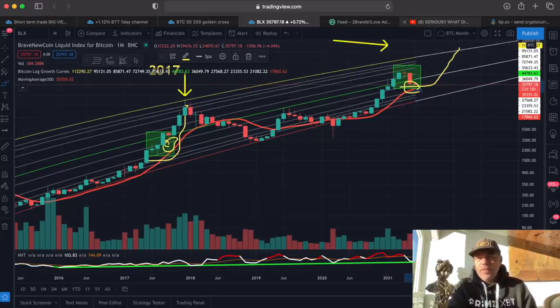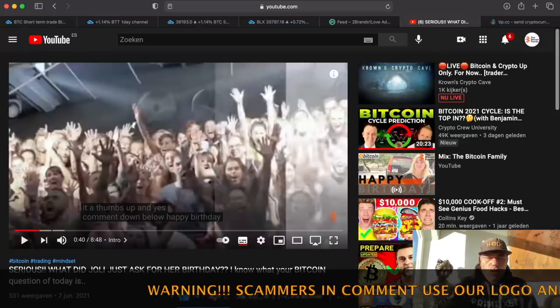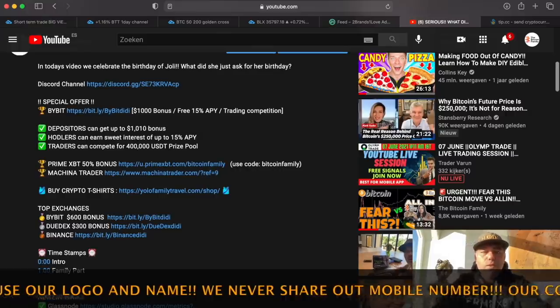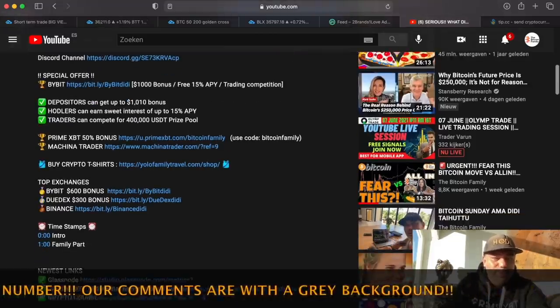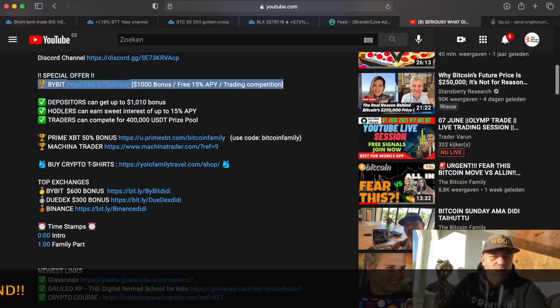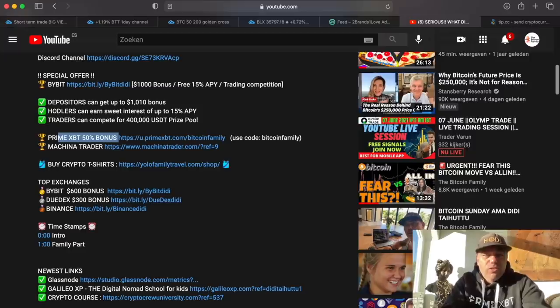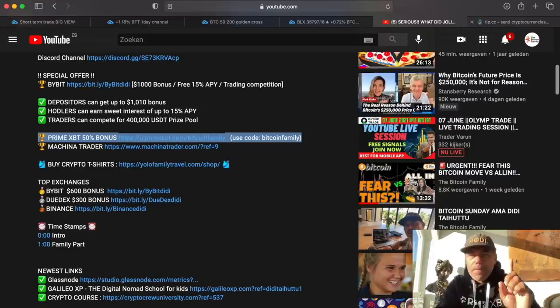If you want to trade using the BAM BAM indicator and all that stuff, please go to our videos and check the description below for all the links. You'll find the link to Bybit where you can get a bonus — I think now even a $2,600 bonus. You can also go to Prime Equity for a 50% deposit bonus up to one Bitcoin — that's a huge bonus. To claim your Prime Equity bonus you need to deposit to get it, but these bonuses are available guys.